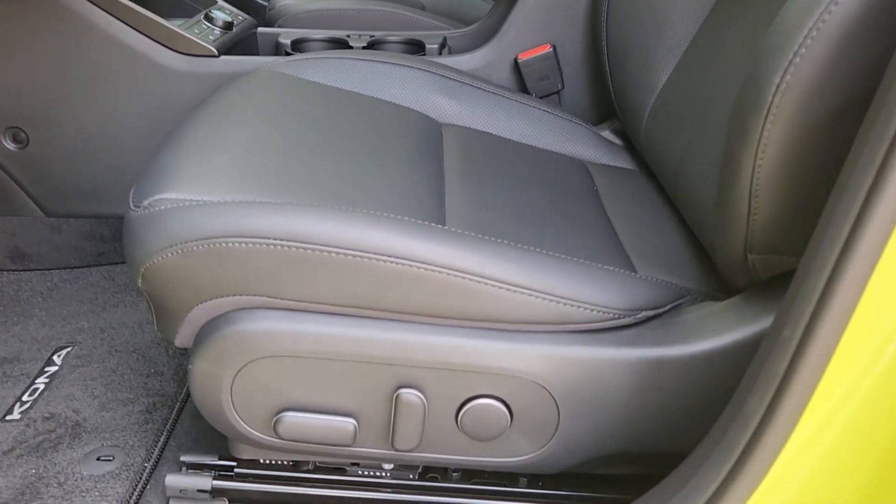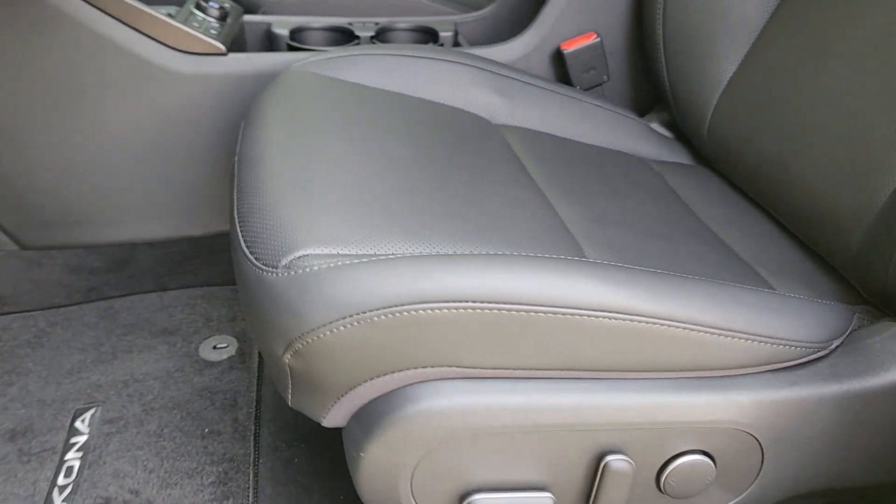Don't miss the chance to rev up your commute in this fun and versatile Kona Electric. Our team will give you an outstanding test drive experience. Stop in today.